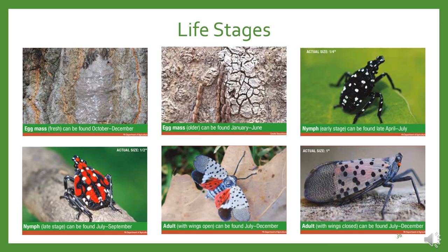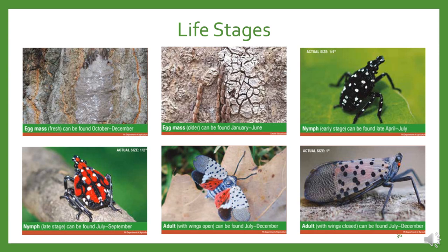Spotted lanternfly has one generation per year. Eggs overwinter and are really hard to detect in both fresh and older stages. When eggs hatch, early-stage black and white nymphs emerge, usually found in early summer, with three instars. The fourth instar nymphs are white and red and can be found later in summer. Adults, which can be found between summer and early winter, are weak flyers but use their wings to help them jump. Additional signs include oozing or weeping from host plants with a fermented odor, known as honeydew, leading to increased bee and wasp activity and sooty mold buildup.